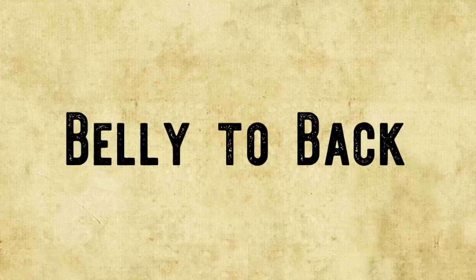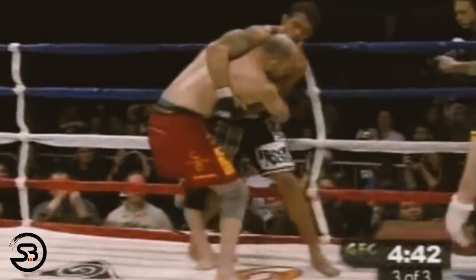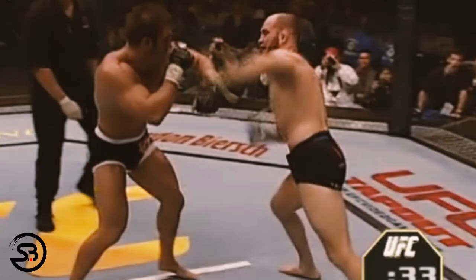Although Matt's favorite takedown from the clinch was probably from the rear clinch or belly-to-back position, where he would look to suplex his opponents. After securing the clinch, Matt would consistently be looking to turn the corner around his opponent and underneath any overhook they may have to secure the rear clinch, from where he would work his throws.